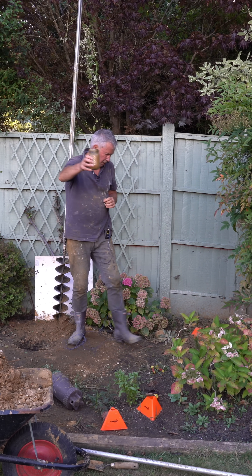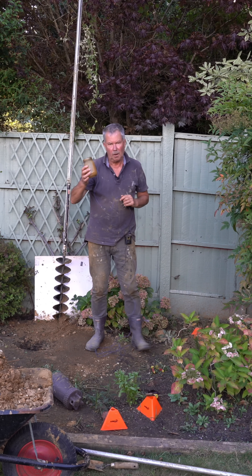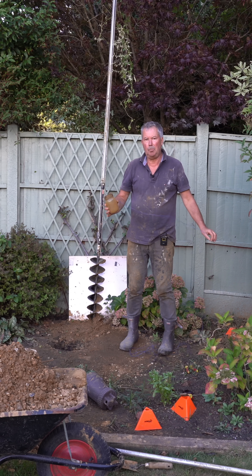Have we really, 100% struck water? Let me show you — there it is. Well water, and no matter how much I take out, it stays the same. Tomorrow I need to order a pump.